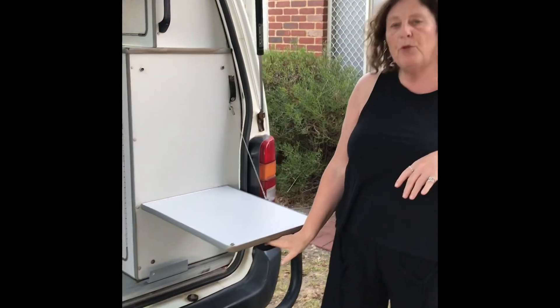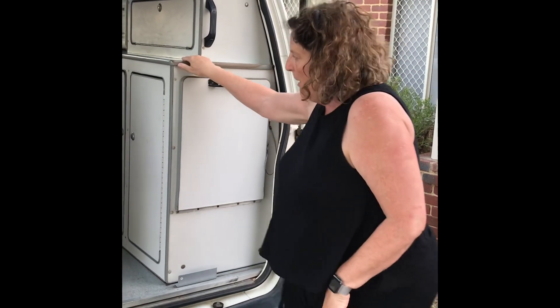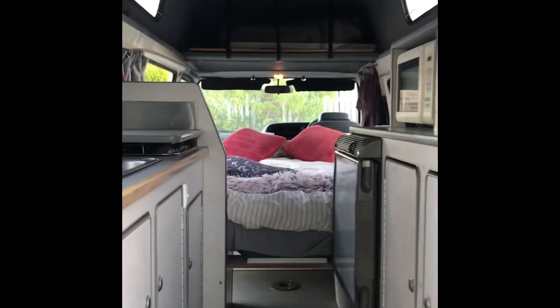Inside the van, just here is a nice little table that you can use — it simply clicks into place. Just above the bed at the top section you've actually got two comfortable armchairs and a large dining room table.